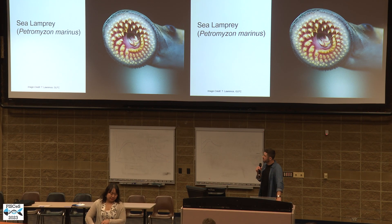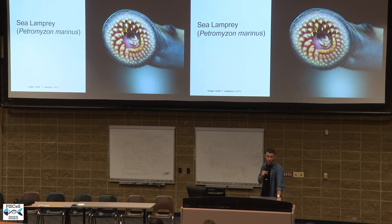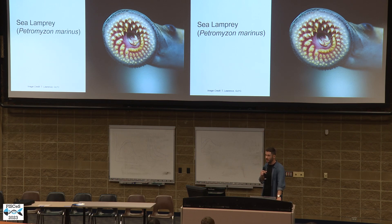Sea lamprey were one of the first and most destructive invasive species to enter the Great Lakes. At the peak of their invasion, from the 1940s to the 1960s, they were killing about 100 million pounds of fish per year. Thanks to intensive control efforts, today that number is around 10 million, but there is still a lot of interest in finding new ways to monitor and control this very destructive invasive species.